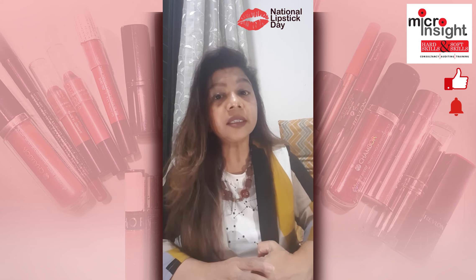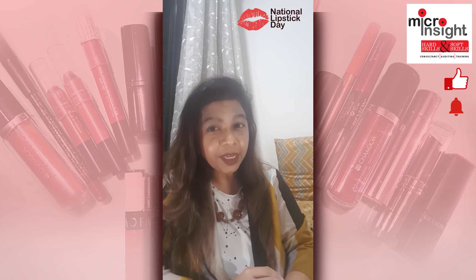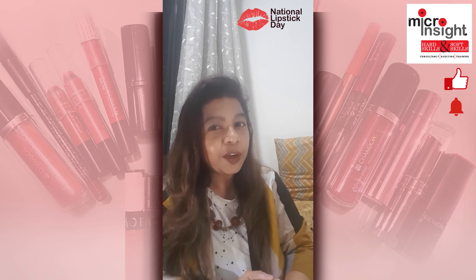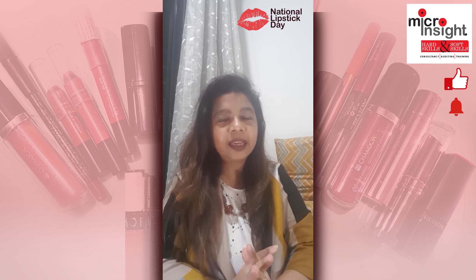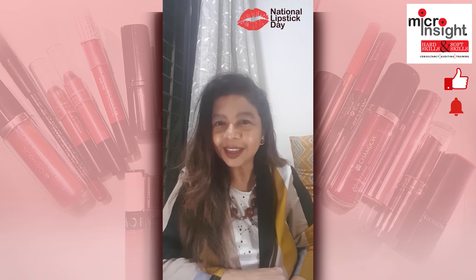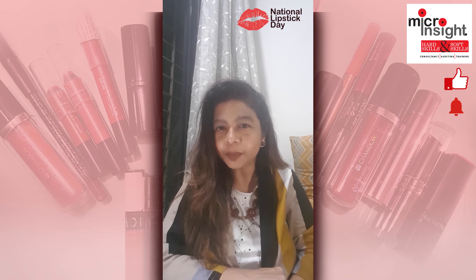Always remember — just as it is important to apply a product properly, it is equally important to remove makeup from your face in an appropriate manner. For me, lipstick is the only makeup element I just cannot afford to miss whenever I am stepping out of my house. It actually changes my mood and gives a certain face lift as soon as you apply it. So friends, wishing you all once again a happy Lipstick Day — encouraging you all to wear your favorite lip color and let your lips speak!